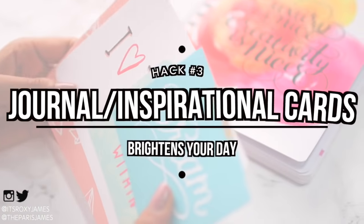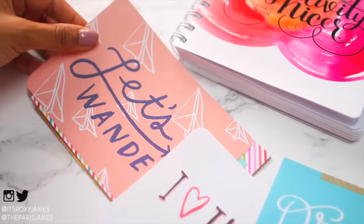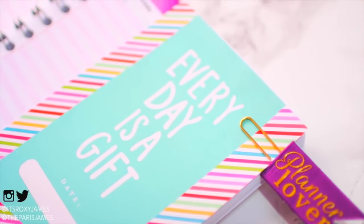You can check out my Pinterest planner board down below where I pin a lot of free printables. Hack number three is to use journal or inspirational cards in your planner because they help to brighten your day. When you're having a bad day and you open your planner and see something positive, you immediately feel uplifted.